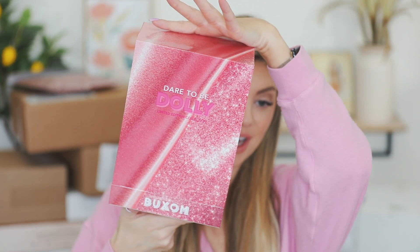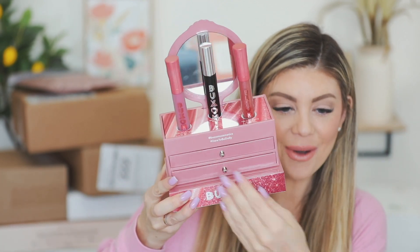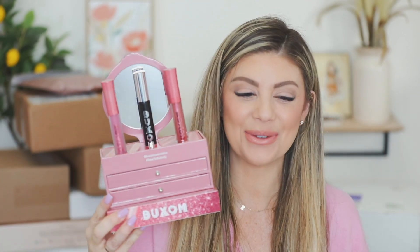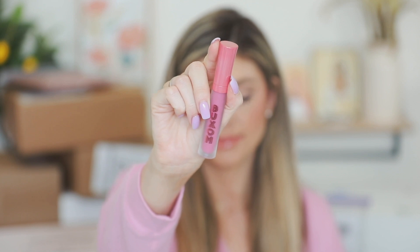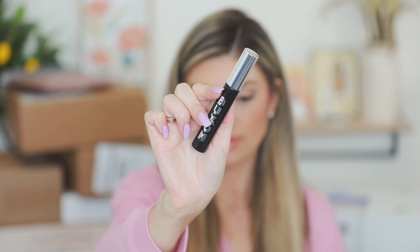Next up we have a package from Buxom — it says Dare to be Dolly limited edition collection, available at buxomcosmetics.com and also Ulta. It's like a little mini vanity inside — this is adorable. We have the Full On Plumping Lip Cream, the Buxom Lash Mascara, and the Full On Plumping Lip Polish in Dolly Glitz. I actually want to try this one on right now — it's got a little bit of sparkle on it.